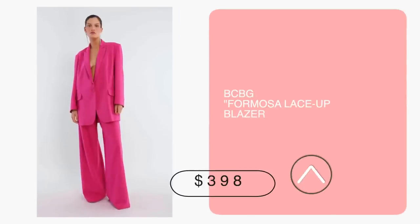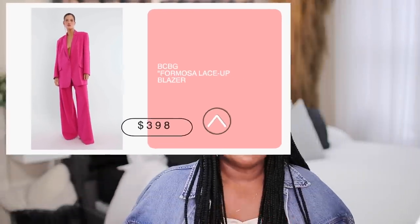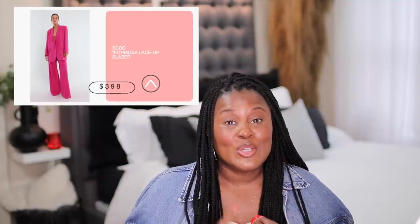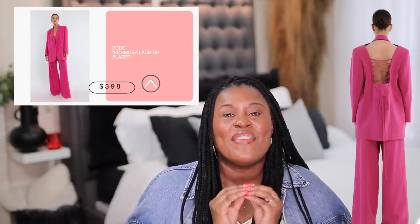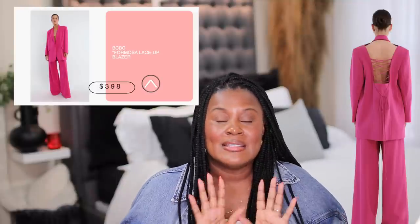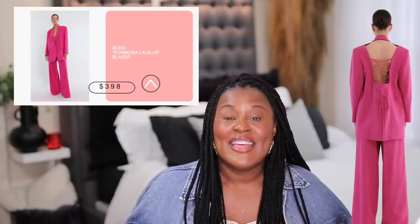The other thing I want to show you is definitely not in our price budget for this video, but I wanted to share it because this suit is amazing — check out the back of it. This is absolutely fantastic. It's not within our price range for this video, but sometimes I like to throw things in because we like pretty things around here. The back of this blazer is it. I think it's so good.